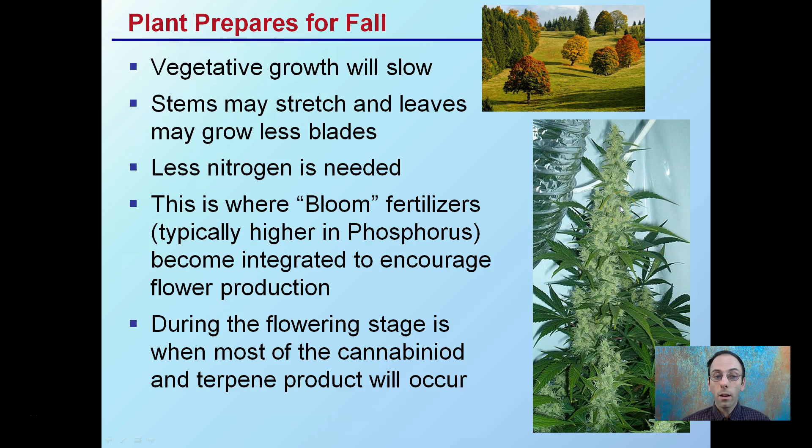This is when plants need less nitrogen in their fertilizer program, which is where bloom fertilizers come in. Bloom fertilizers are typically higher in phosphorus, which can be integrated into your nutrient reservoir to encourage flower production.